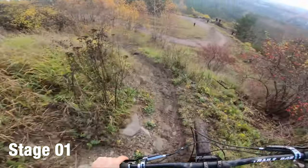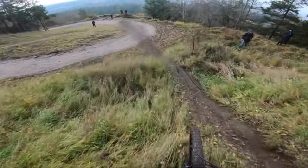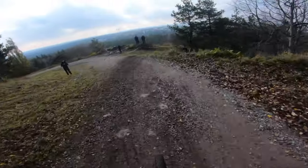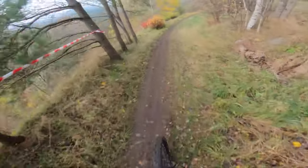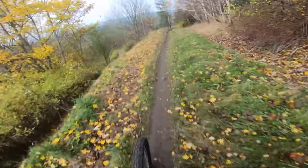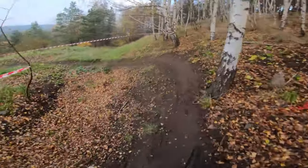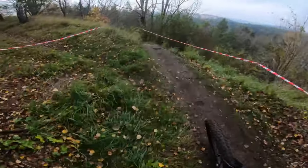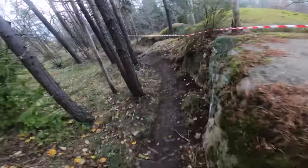Dropping straight in with stage one. It had been a bit wet in the days leading up to this so this top section was a little bit drifty, but it got a bit more tricky the further down you went. This was probably the stage with the least amount of flow across the entire day. We actually used that start section three times across the race — this was one of the stages we only ran once, but there were a couple that we repeated.